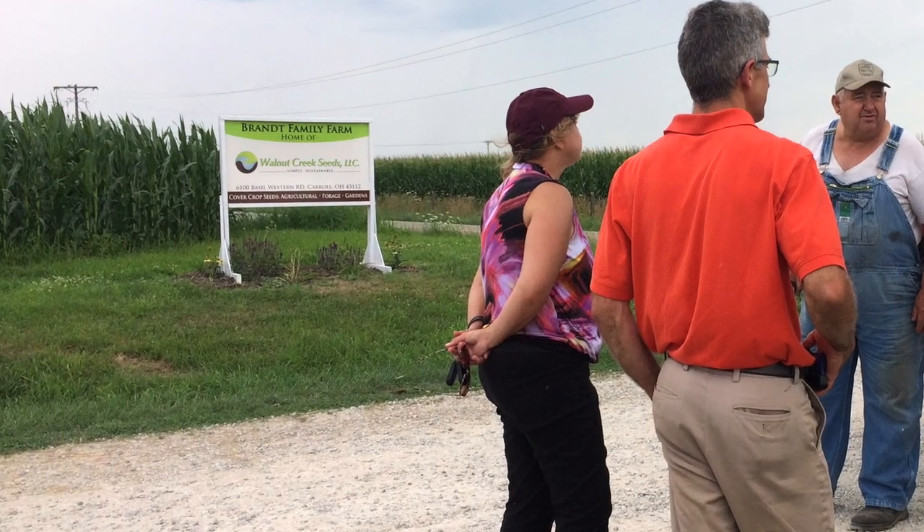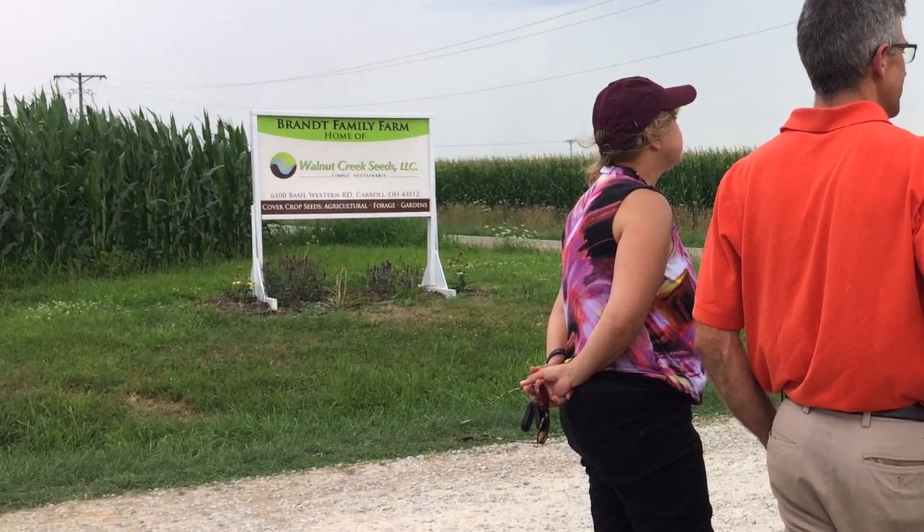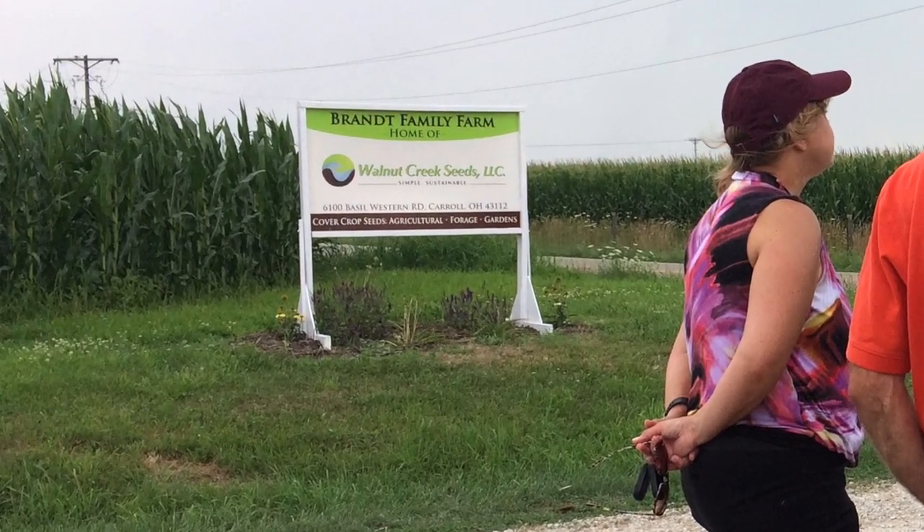Hello, I am Jay Brandt. I farm with my father David on our family farm in central Ohio in Fairfield County and also operate Walnut Creek Seeds cover crop business.